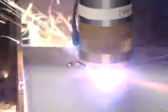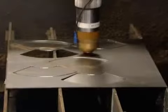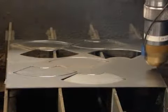Plasma has a much narrower kerf, which allows you to do fine-feature cutting. A narrower kerf also gives you the ability to cut more parts per sheet, which results in lower material cost and less waste.